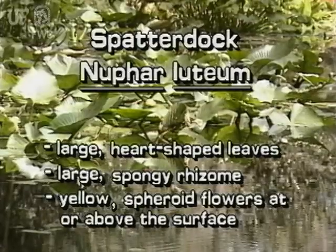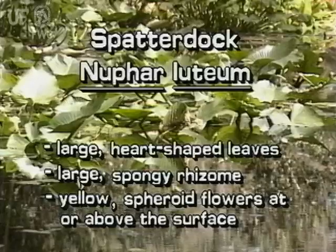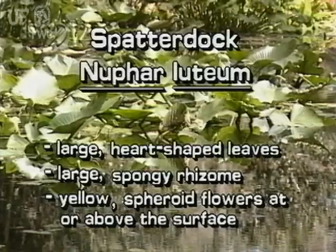Spatterdock is one of the most common and easiest to identify of aquatic plants. It has large, heart-shaped leaves, large spongy rhizomes, and yellow spheroid flowers at or above the water surface.